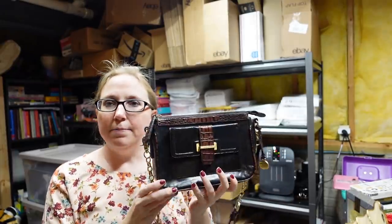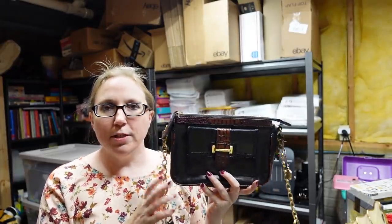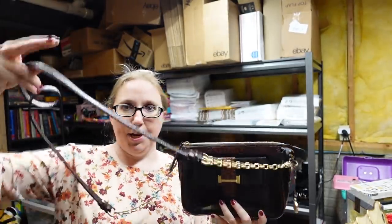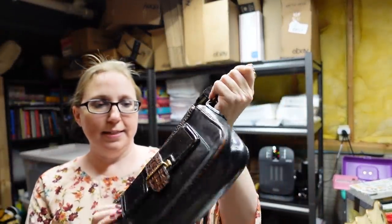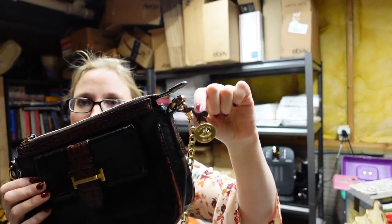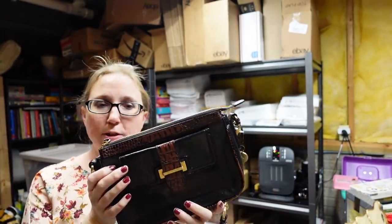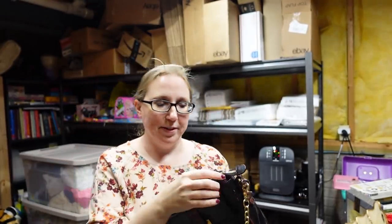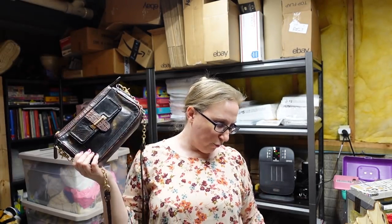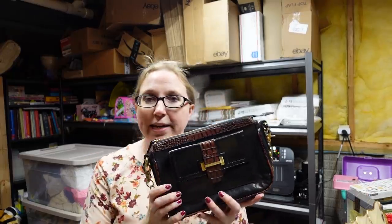I listed this Brahmin purse — I've had it for a little while. It's a very nice high-end designer bag. It is a crossbody, black leather, with gold chain detailing and a little Brahmin fob. Just really, really nice and very well made. I debated on keeping this for the longest time, then decided to list it. I'm pretty sure I got it at a yard sale so I didn't pay much. I listed this as a buy it now for $99.99 — the last one sold for even a little bit higher than that.